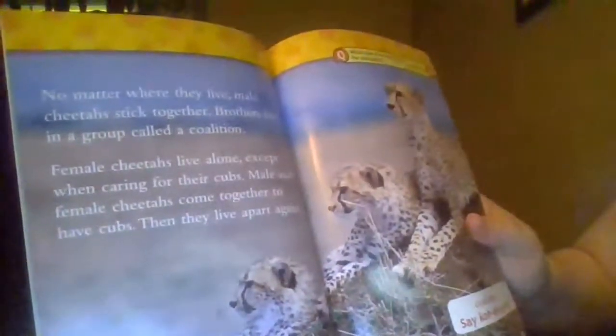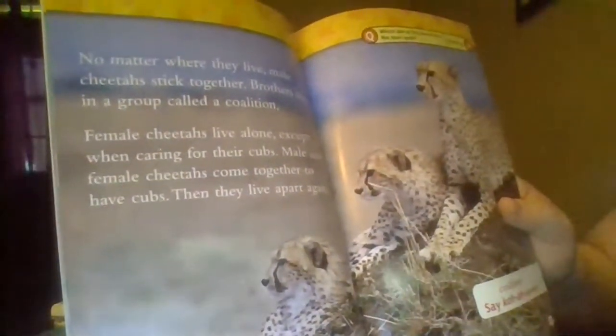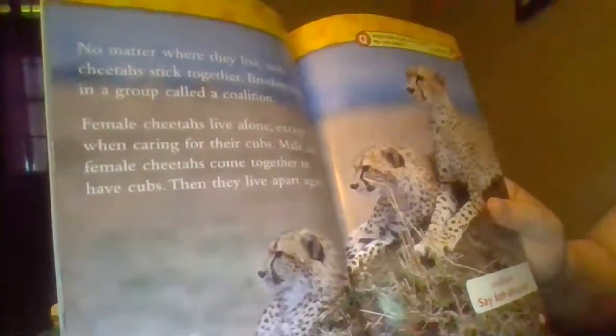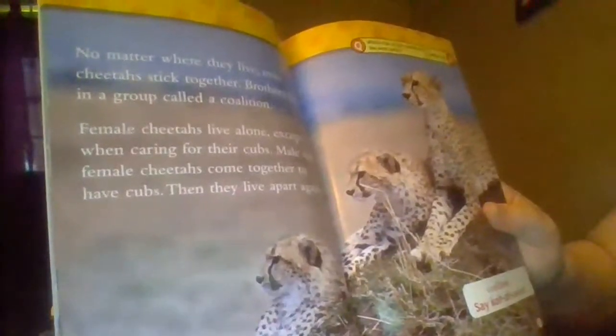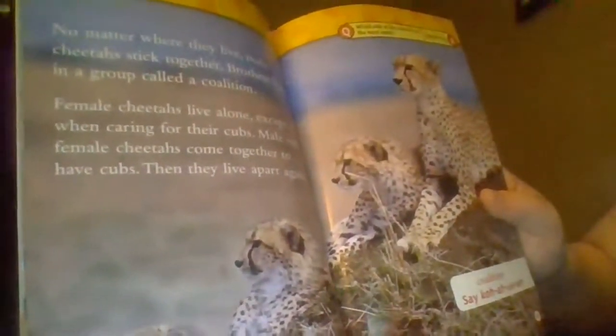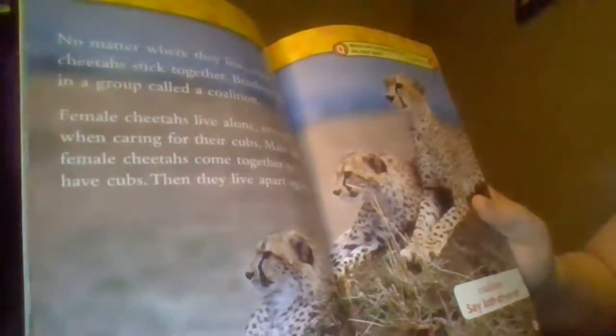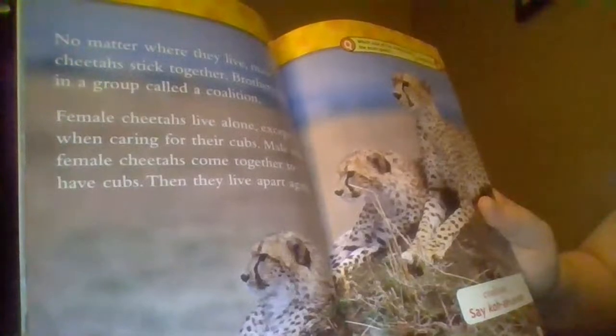No matter where they live, male cheetahs stick together. Brothers live in a group called a coalition. Female cheetahs live alone, except when caring for their cubs. Male and female cheetahs come together to have cubs, then they live apart again. Which side of the cheetah has the most spots? The outside!